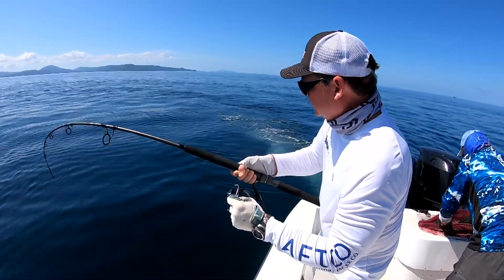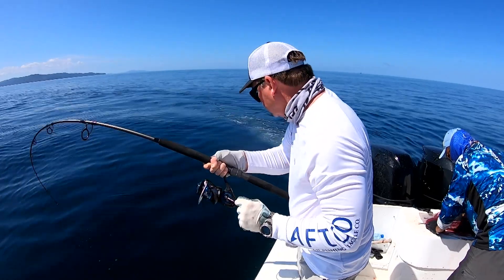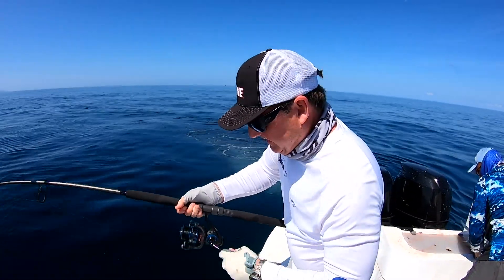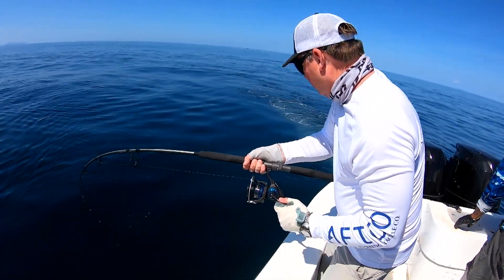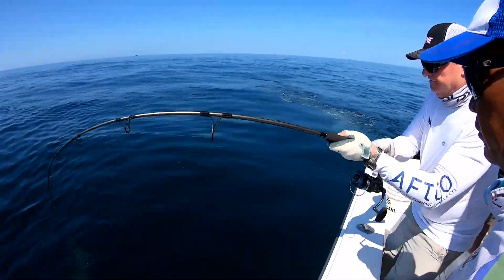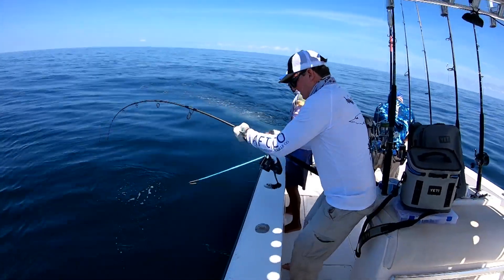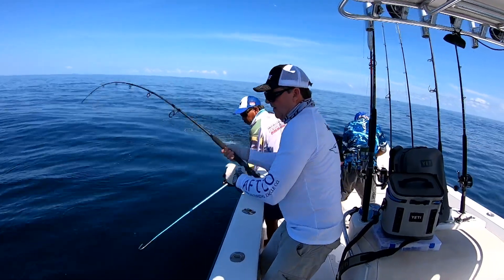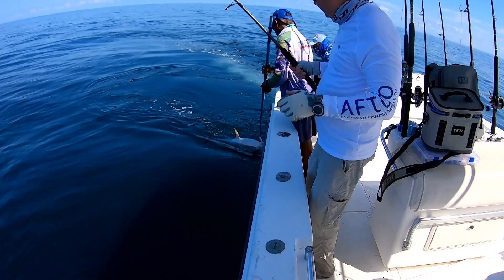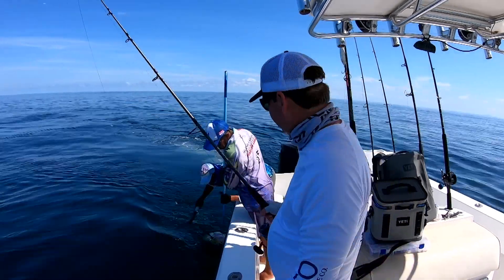I threw it out, basically on the first cast — color! So you got them on the first cast? Close to it, I don't remember. I think it's just a little one, but that's okay. That's fun though — you see them come up and hit it. Nothing like a strike on the top of the water.